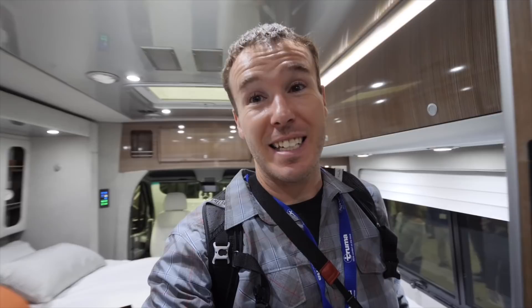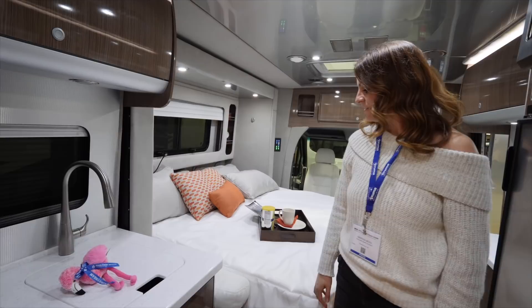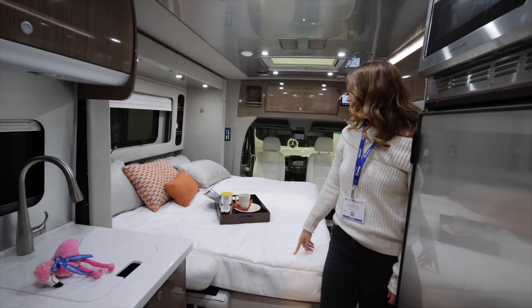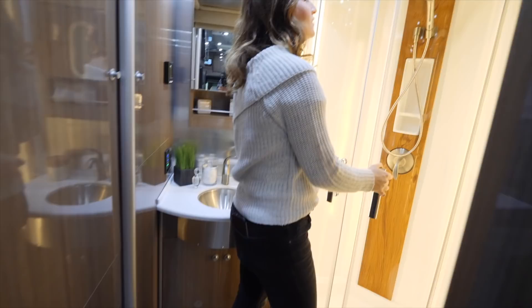So this is Airstream's B Plus, the Atlas. This thing is nice. You've got one slot over here — this bed comes up as a Murphy bed, looks like into a couch. It's really cool. We could all totally bunk up in this. All this on the other side. That is nice. This whole thing is so nice.